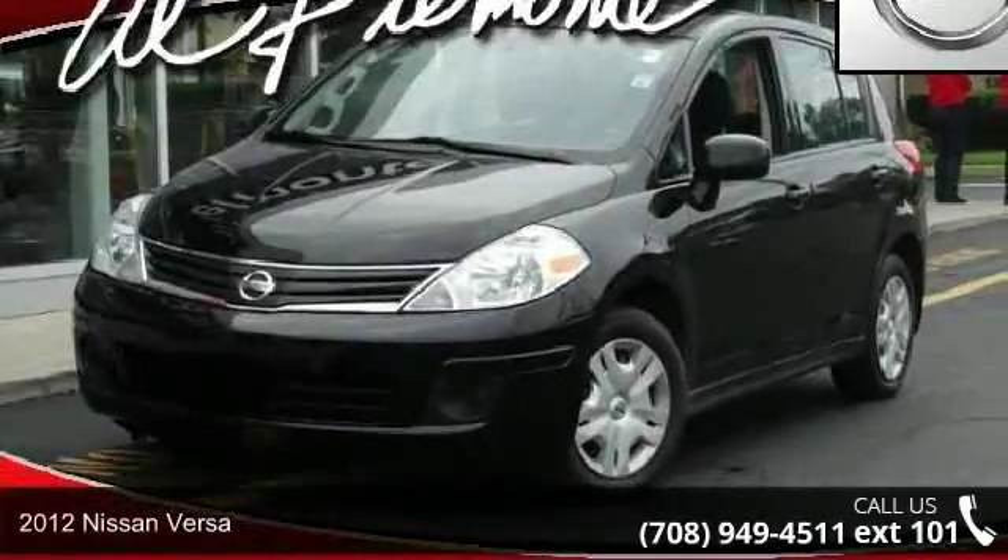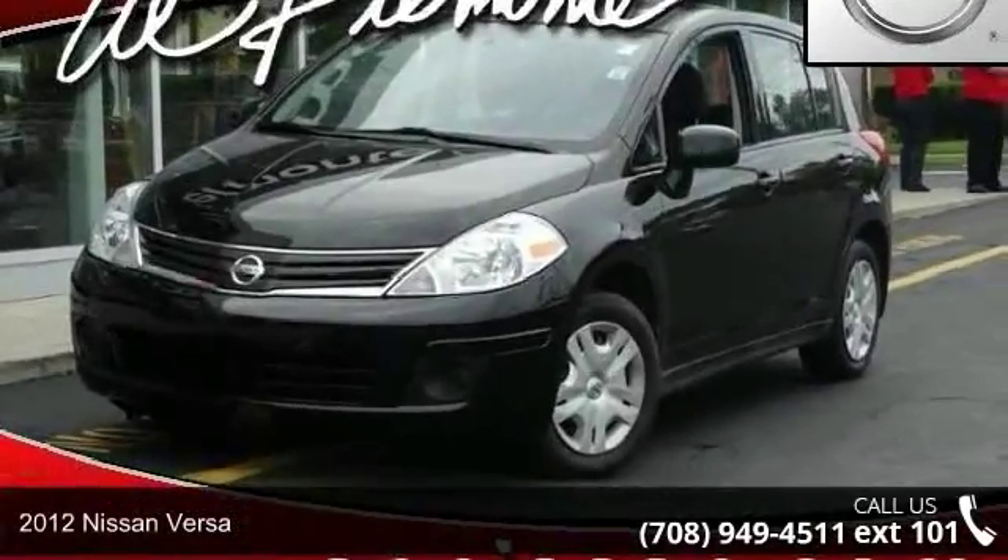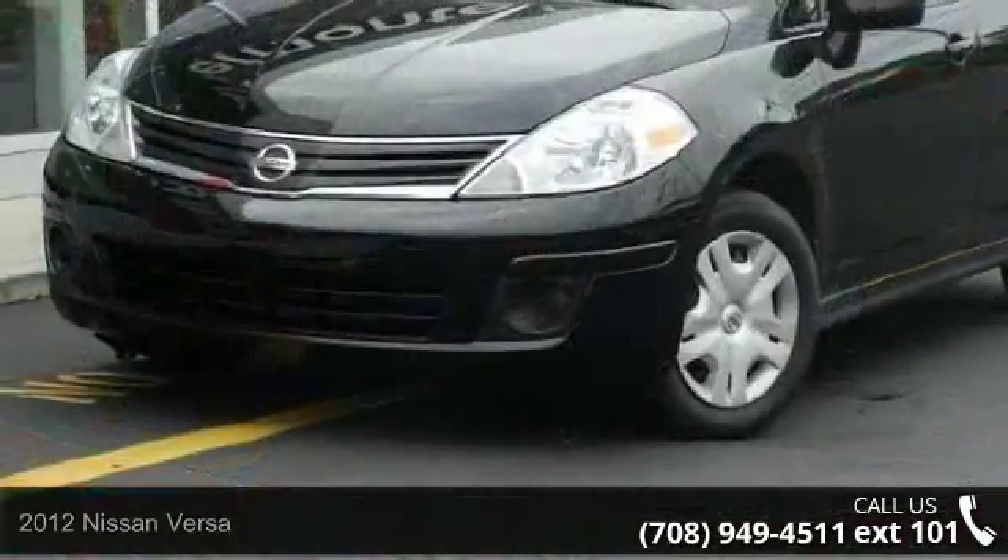Check out this 2012 Nissan Versa. If you are looking for a first-rate auto, this one could be yours today.